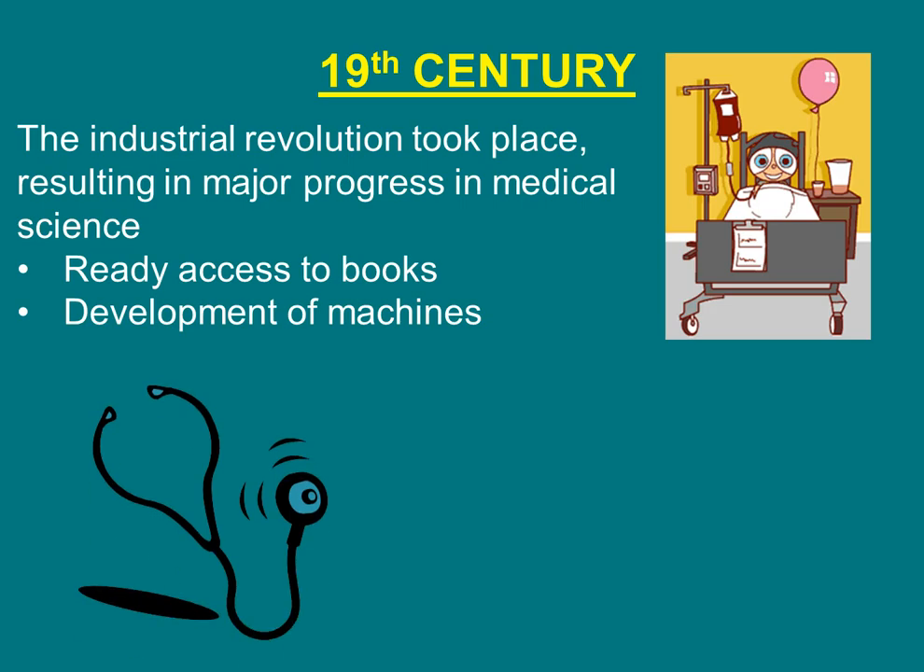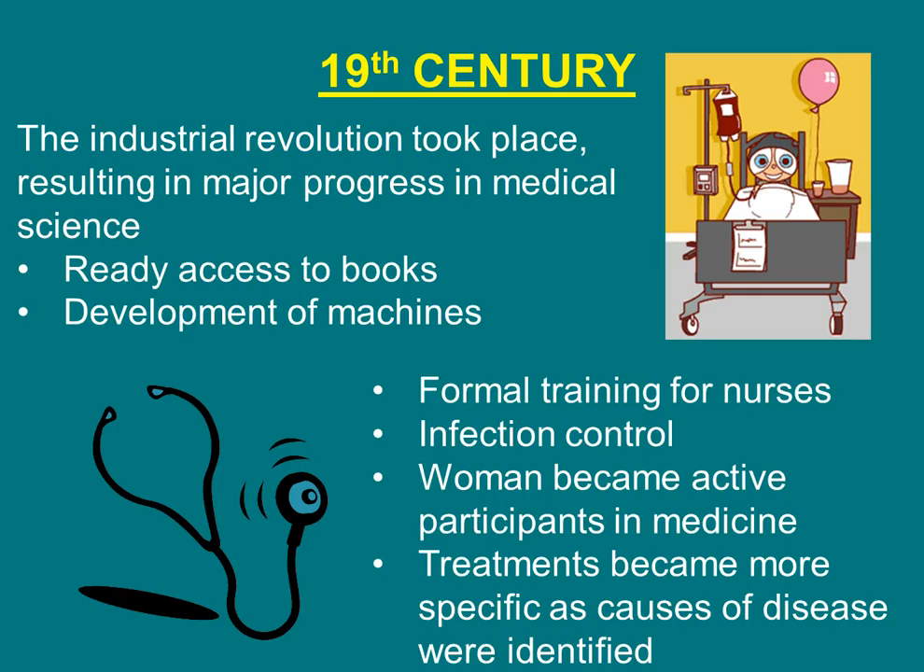As an overview of the 19th century: the Industrial Revolution took place, resulting in major progress in medical science. There was ready access to books thanks to the printing press, development of machines, formal training for nurses thanks to Florence Nightingale, infection control thanks to Lister and Semmelweis, and women became more active participants in medicine. Treatments became more specific as the causes of diseases were identified. This concludes the second video of the History of Medicine.